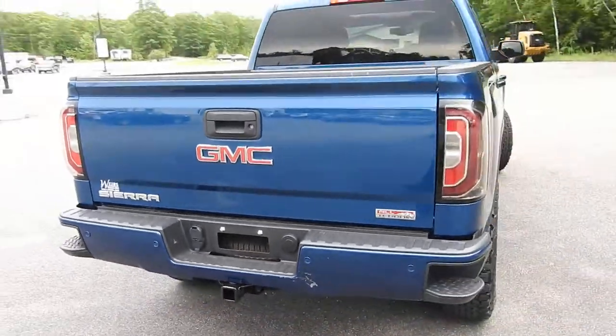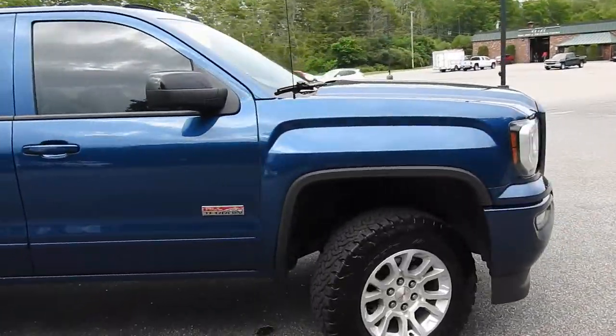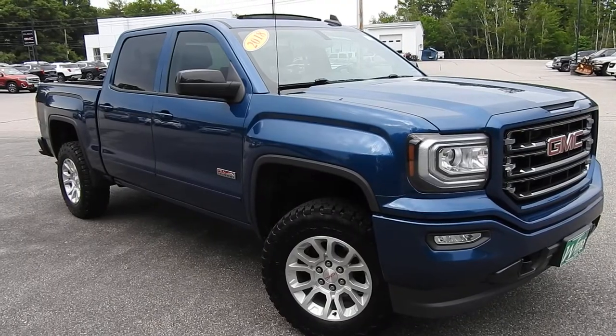Down at the back here, you do have your towing hitch and wiring. If you have any further questions on this Sierra or would like to come in and take it for a test drive, please don't hesitate to give us a call. Direct line is 207-985-3537 or you can visit us at www.wearsbuickgmc.com. Thanks for looking, have a good one.